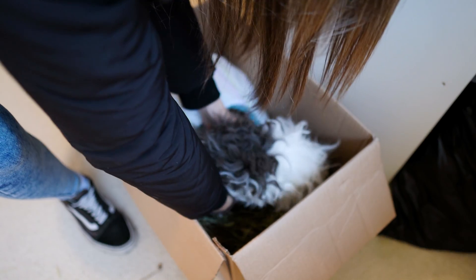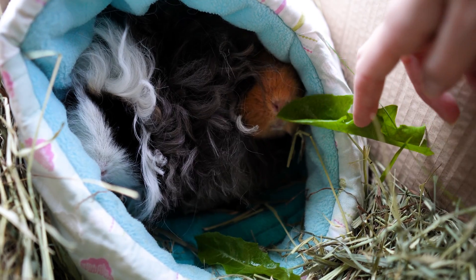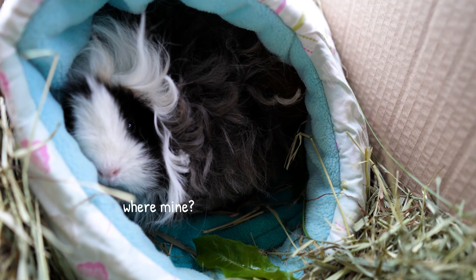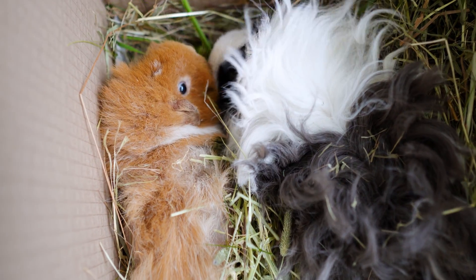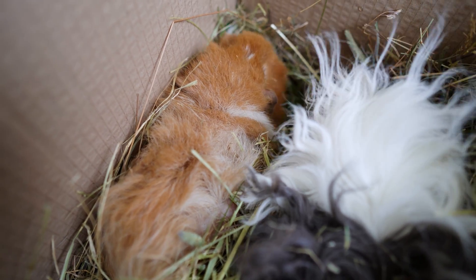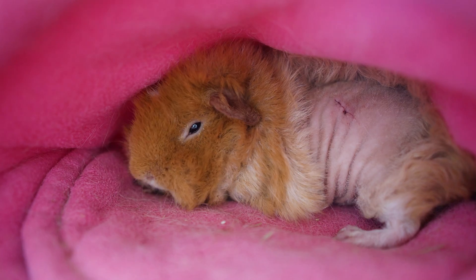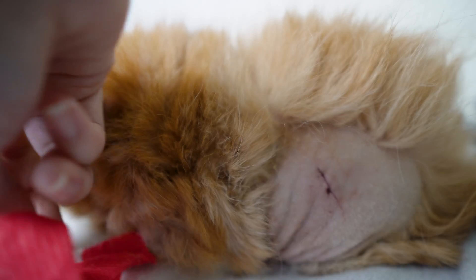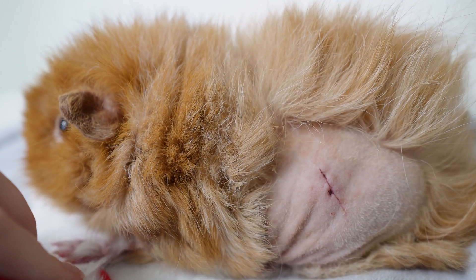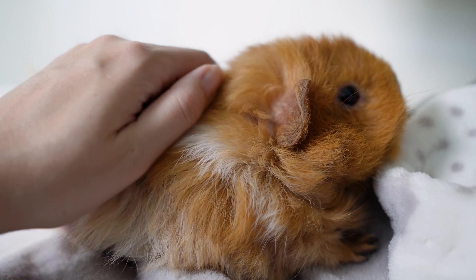Just over two weeks ago Phoebe went in for the op and Nacho went along as well to keep her company. Here's Phoebe after her surgery when we brought her home the same day. I dropped her off at 8:30am and picked her up, fully recovered from the anaesthetic, at 3:30pm. She seems fine, she seems great, so I'm not going to keep her separate — I'm going to pop her straight back in with the herd. The vet said I could go ahead and take off the little bandage. As you can see, that's what the incisions look like — they are about two centimetres long.